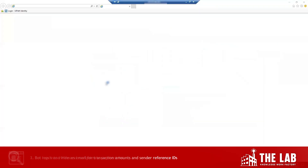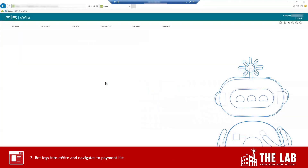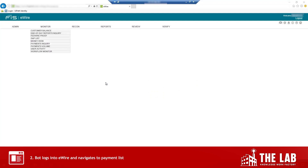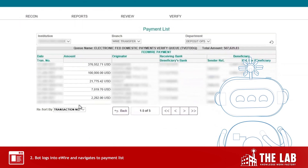Now the bot logs into FIS eWire with its own username and password, just like a person. It's in. It navigates to the monitor workflow screen and then drills down to the payment list.